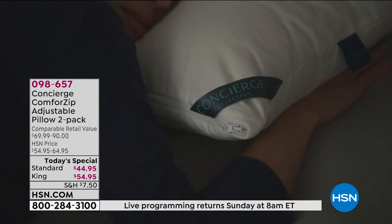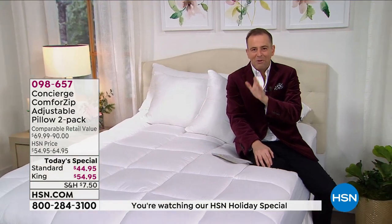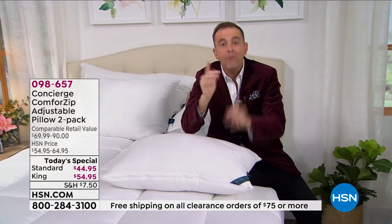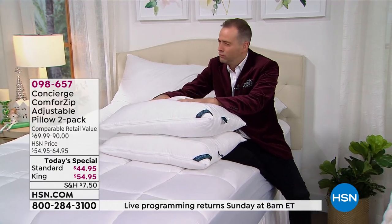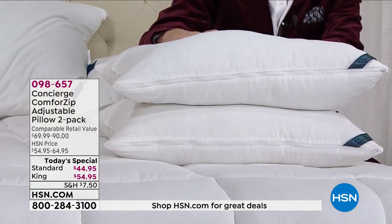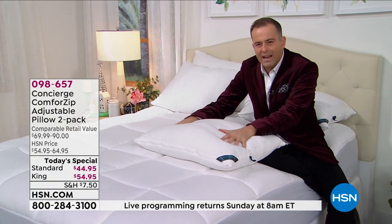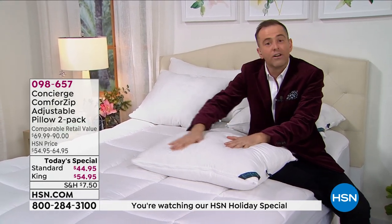How much did you spend on your last pillow? Because this is two pillows for $44 or $54.95. The value is really strong. You're getting two pillows in standard or king that are truly groundbreaking. It's hard to know how great it is until you feel it — I invite you to get this delivered to your home; you've got our 30-day money-back guarantee. There's nothing cheap about this — it's high design in terms of the materials used, the fill. No more making do. Our needs change from night to night.